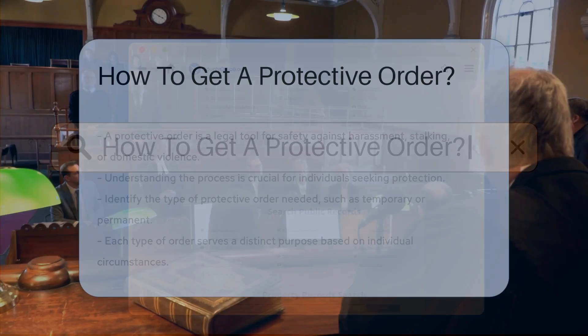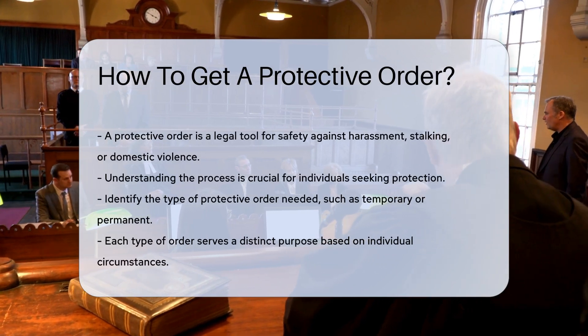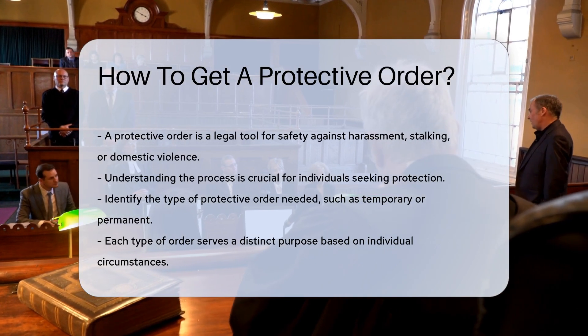A protective order is a legal tool designed to provide safety from harassment, stalking, or domestic violence. Understanding the process is essential for those in need.